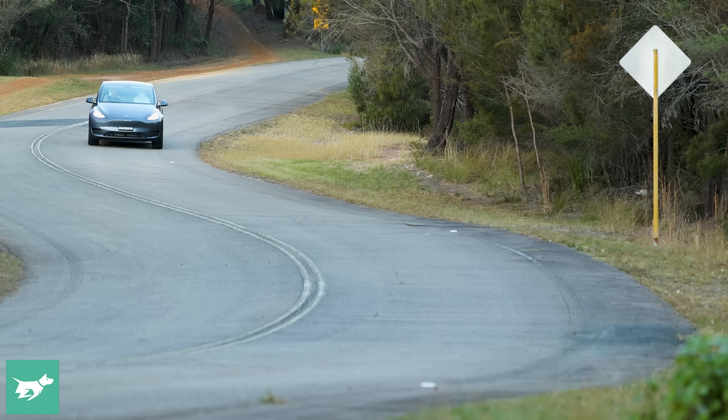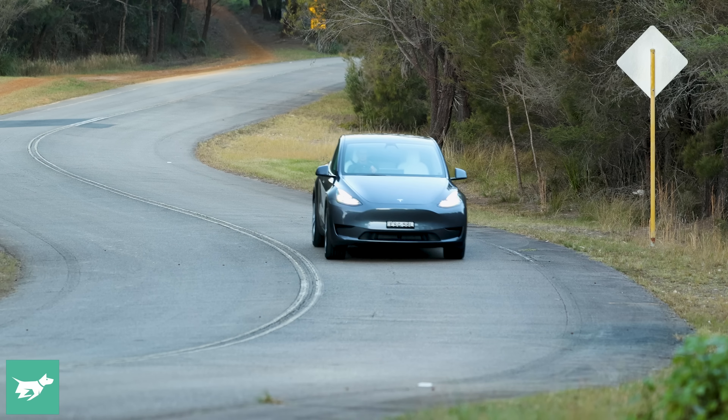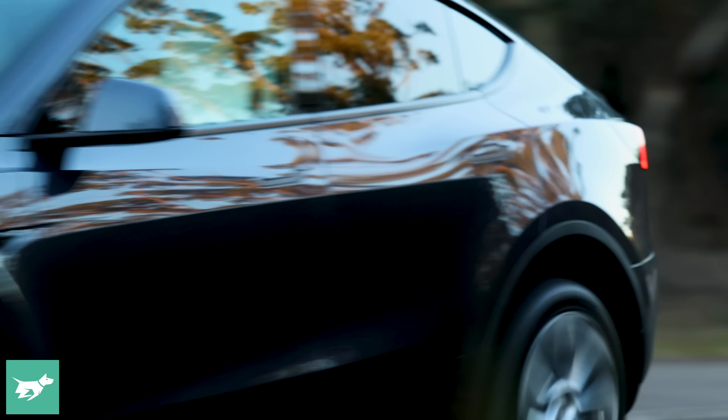More interesting is the range claim. Tesla says 533 kilometers of range, based on the WLTP range scale — the European range testing. We know that usually the real range falls some way short. With the Performance, which has 511 kilometers WLTP, I've just done our range test and got 436 kilometers. So I'm expecting the long range version to deliver maybe 450 to 460 kilometers of range in the real world.